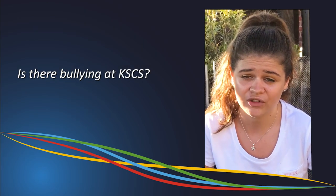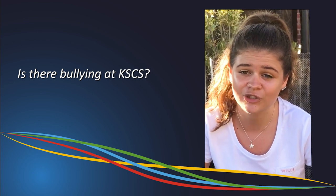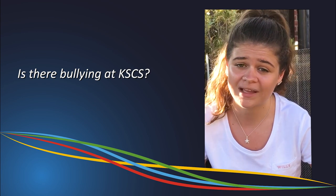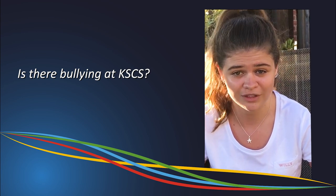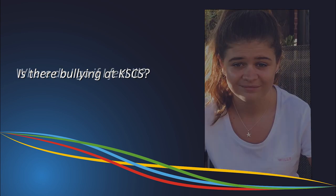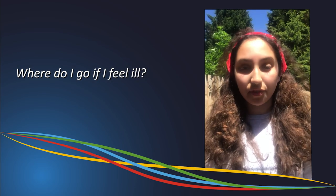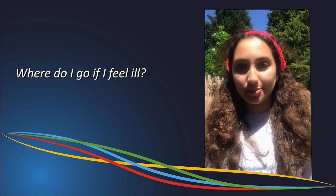There is bullying at every school, but the school has an excellent student support team you can go to about any bullying you might be experiencing, as well as a well-being team you can go to to discuss any worries. If you're feeling unwell, you need to tell your teachers and they will give you a pass to student reception.